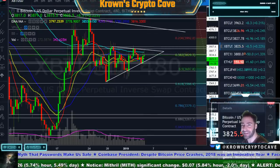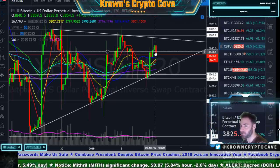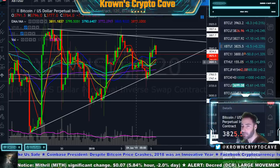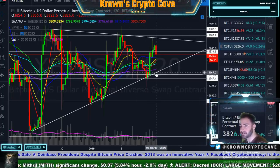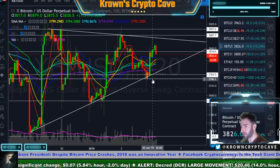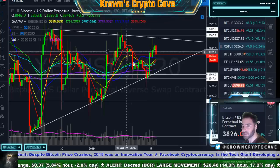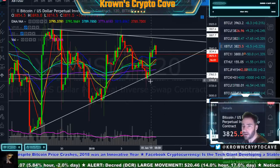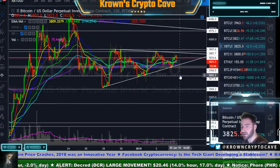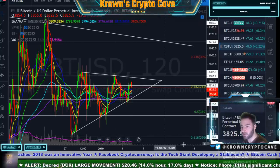Going back to the 2-hour, it looks like we might be breaking this preliminary support right here, but this is not an important one. Anything that is not the $3,750 support or the $3,900 resistance is not important. If you do break $3,750 — meaning close a 2-hour candle below there — you will lose the overall posturing of this potentially being an ascending triangle. But you still have support around $3,680 and the former spike low around $3,618.